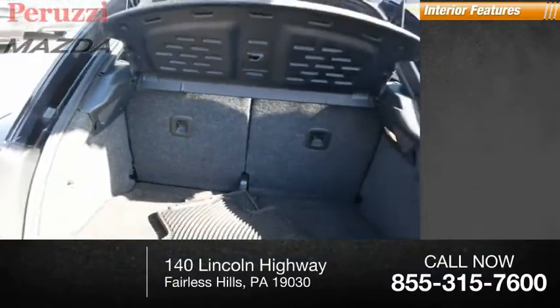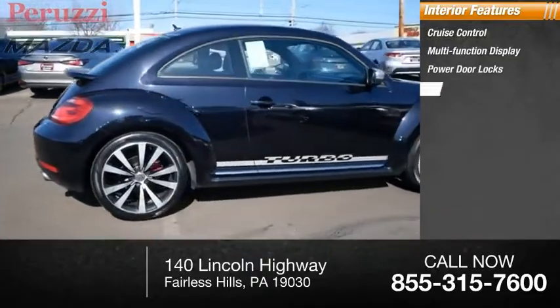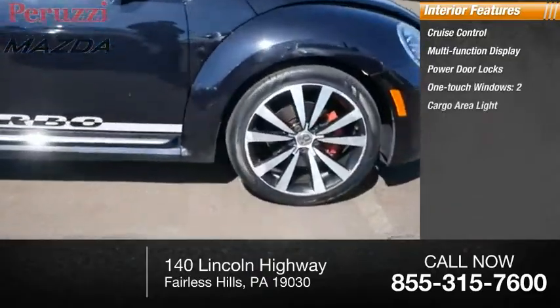Inside you'll find cruise control, multi-function display, power door locks, one-touch windows, and two cargo area lights.